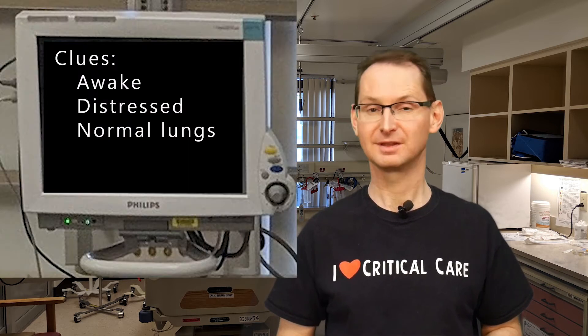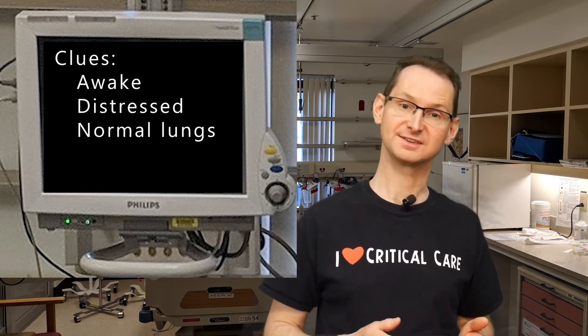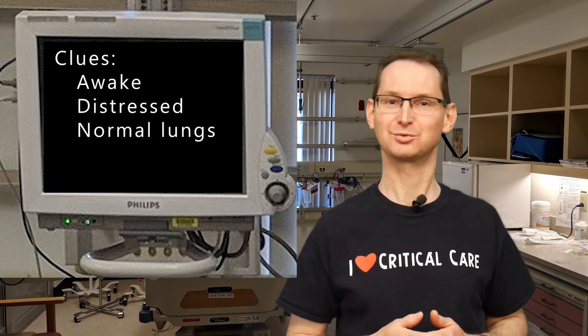When Type 2 respiratory failure is due to a loss of connection, there's some problem with the nerves or the neuromuscular junction. A spinal cord injury causing paralysis is a very common cause, as well as ALS. Neuromuscular blockade can occur from medications like rocuronium or antibodies like myasthenia gravis. Overall, a loss of connection as a cause for Type 2 respiratory failure is relatively uncommon compared to the other two. The clue that a loss of connection is the problem is that the patient is completely awake and very distressed from the rising CO2, but yet unable to breathe. When you listen to their lungs, the lung sounds will be completely normal.